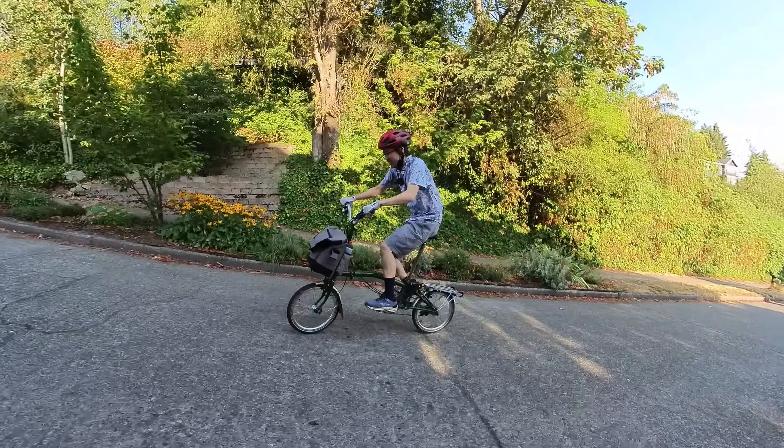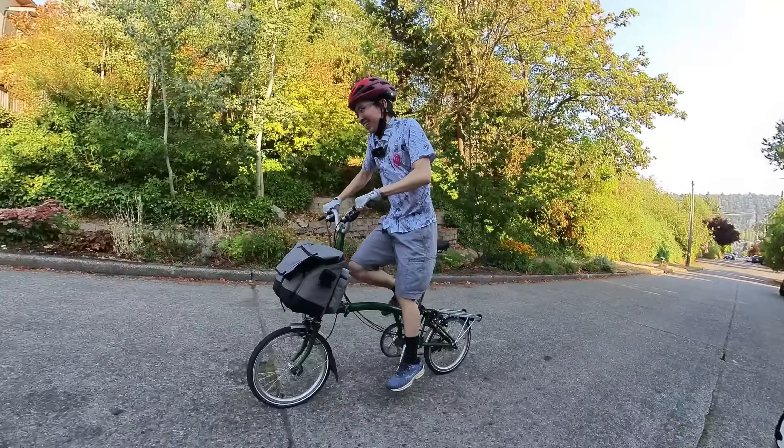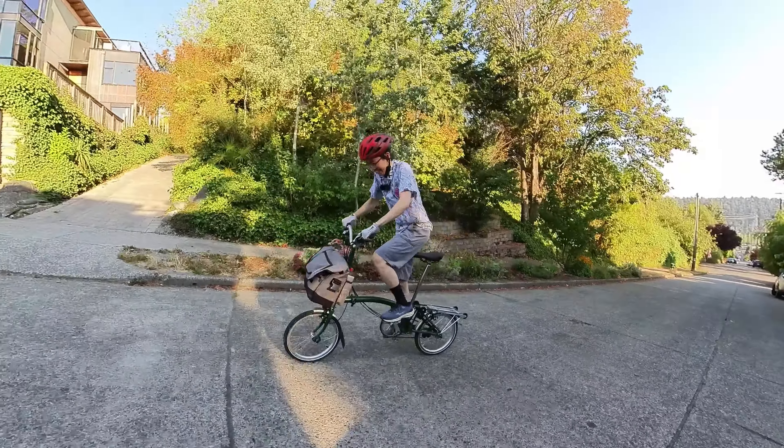We're going to make it. This thing can climb. It's heavy, but it can climb.